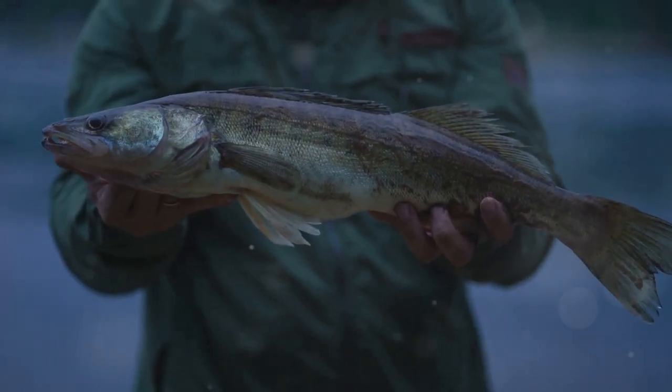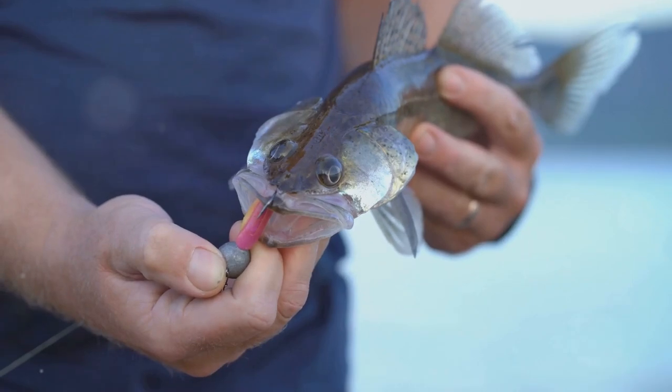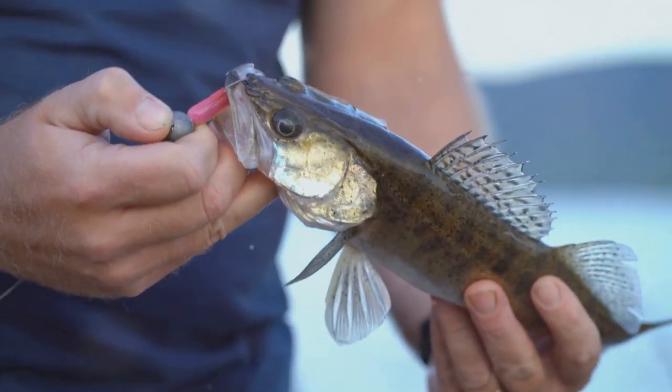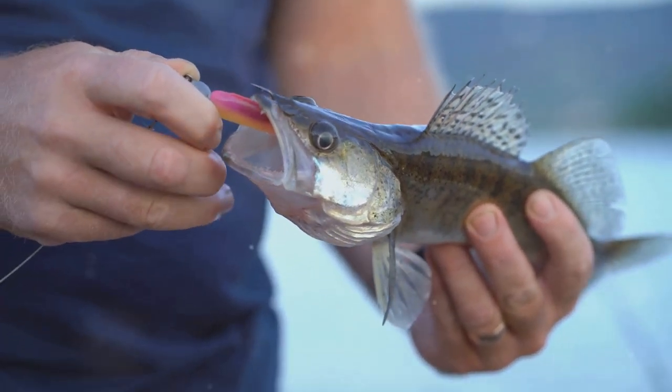The thrill of the catch, the fight to reel it in, and the satisfaction of holding a trophy-sized walleye are experiences that make every trip to Lahontan Reservoir unforgettable. So gear up, cast your line, and who knows — you might just land the catch of a lifetime.